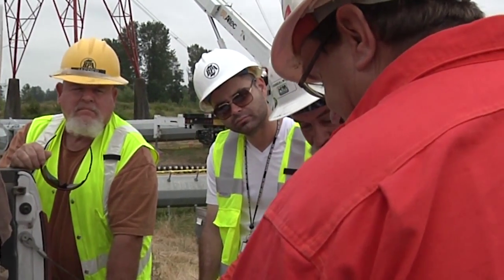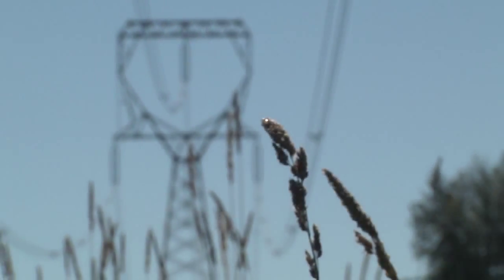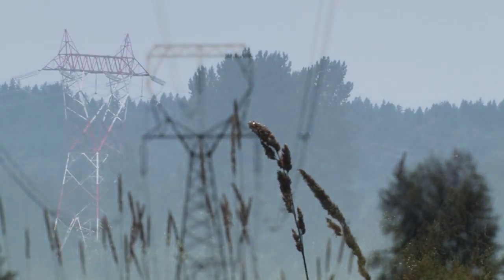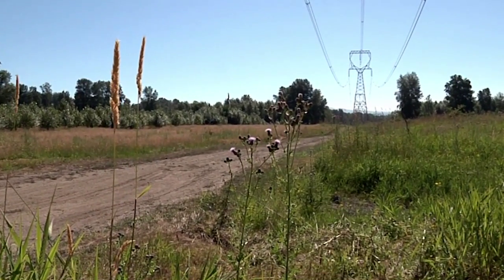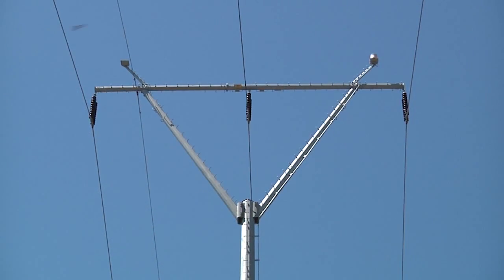It also takes the eyes of field crews to spot potential trouble — making sure they're not in a situation where they can lose a 500 or 230 critical line. It's tough to know just by looking at it all the personnel required to build, maintain, and operate each part of the electric grid. It's easy to forget all the work and players involved in maintaining that and bringing it to life. That's something that we can all feel good about.